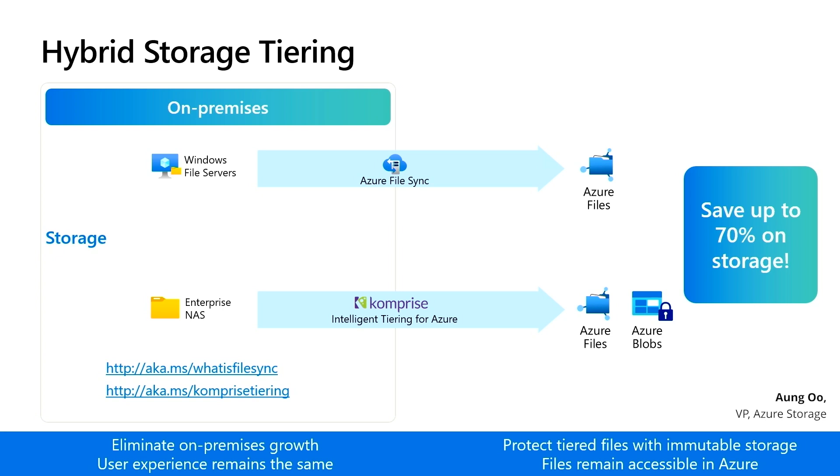Azure File Sync allows you to tier files from a Windows file server to Azure Files, and our partner Comprise supports tiering from all enterprise NAS solutions to Azure Blob Storage or Azure Files.